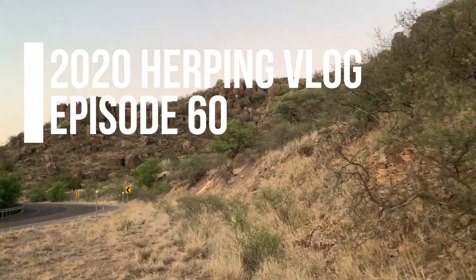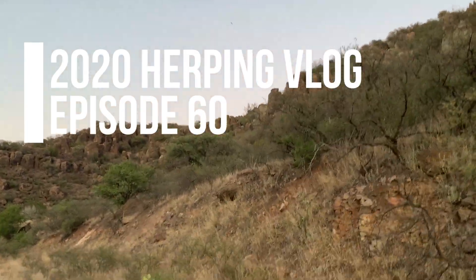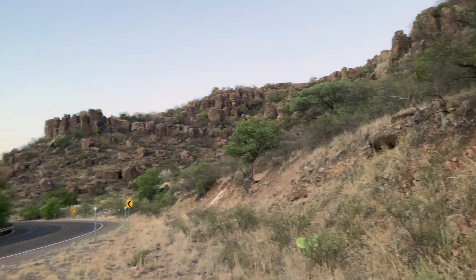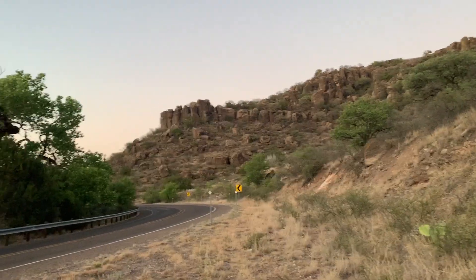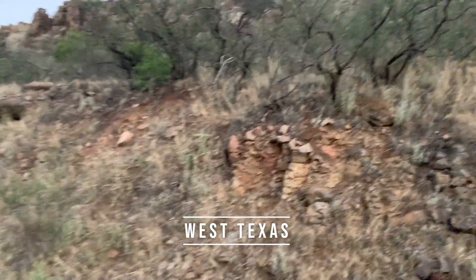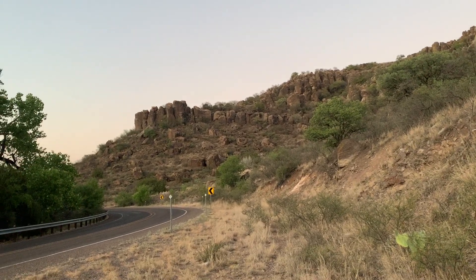Good afternoon everyone, welcome to the next episode of West Texas Herping. We are out here in the mountains tonight, which finally got a little bit of rain, and we're hoping that this will be productive for the first time this year. Mostly the eastern localities have been better, but now that we're finally getting some rain here in the mountains we're hoping this will produce, so we're just going to get after it.